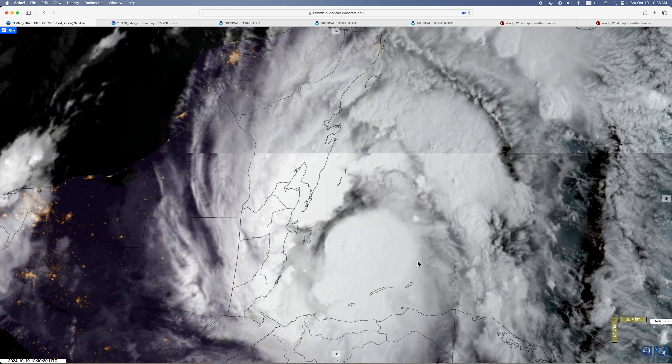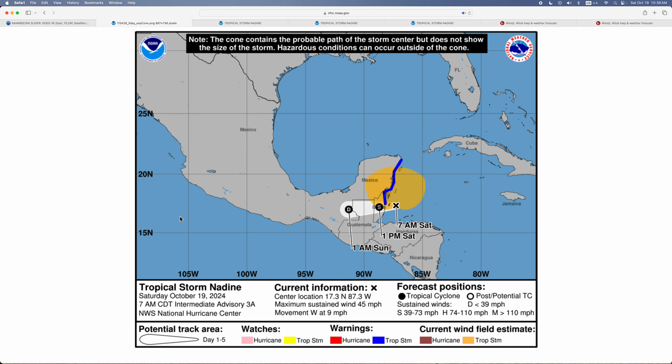A lot of convection in the center, but only with winds of 45 miles per hour.